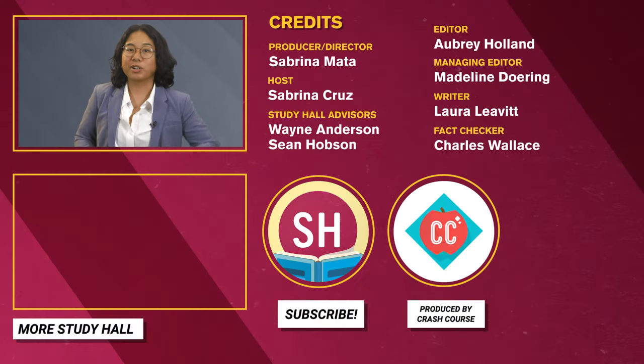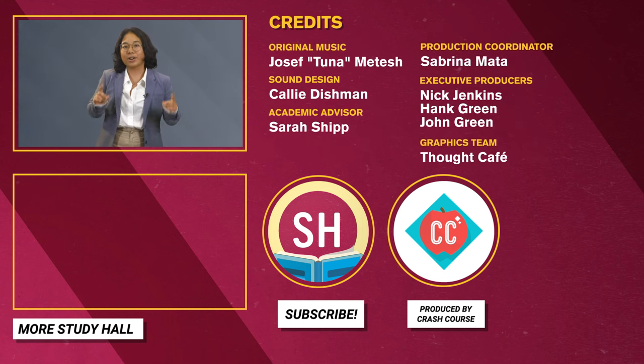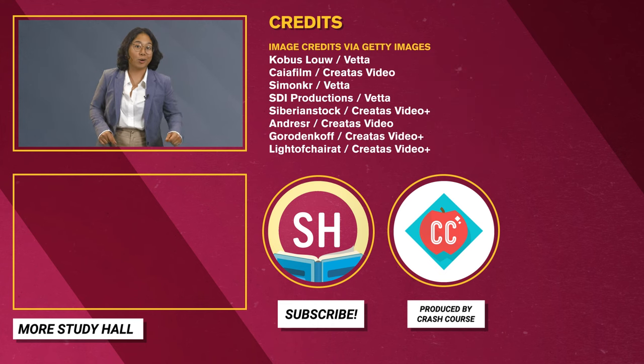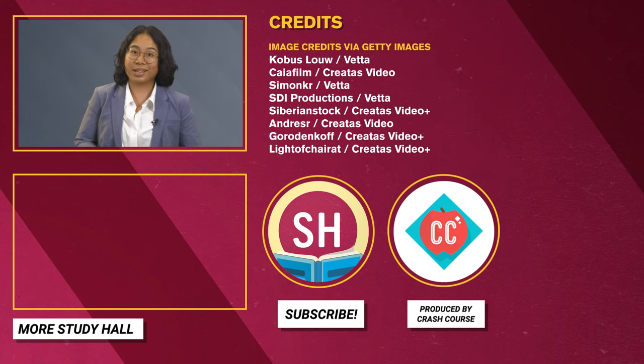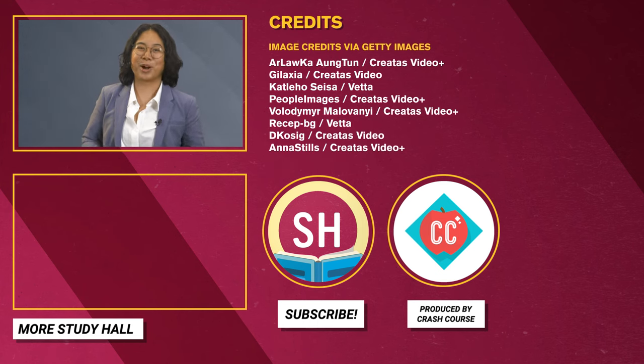If you want to investigate more degrees before you choose a major, check out our other videos in this playlist. To find out how to earn college credits with Study Hall, go to gostudyhall.com or click on the link here or in the description. And if you want to help us out, give this video a like and comment to let us know how you chose your degree or what you'd wish you'd known before you started. Thanks for watching.